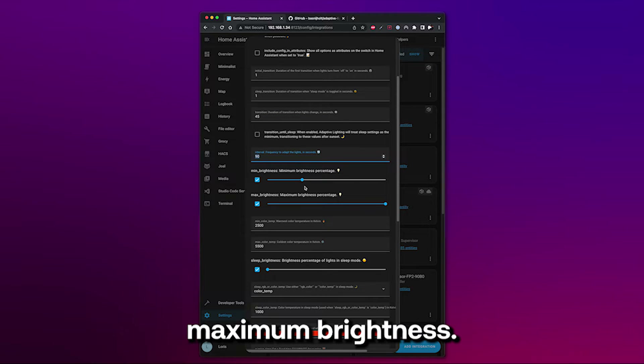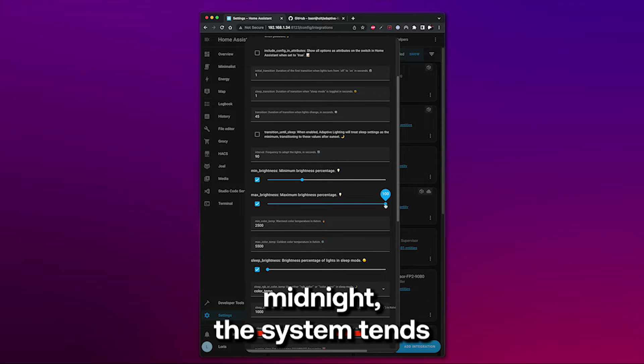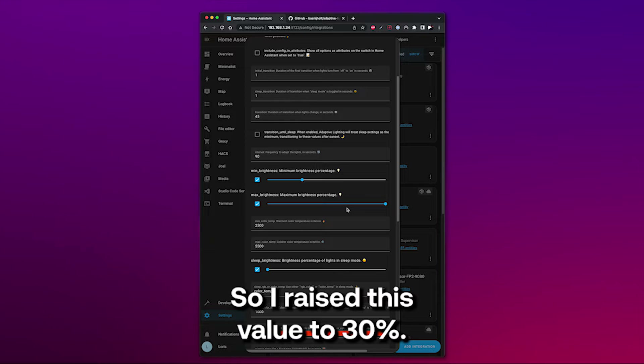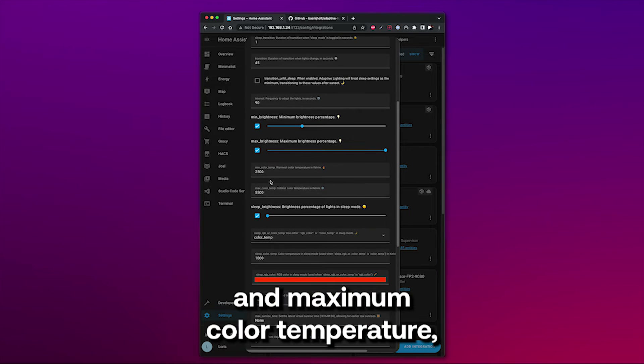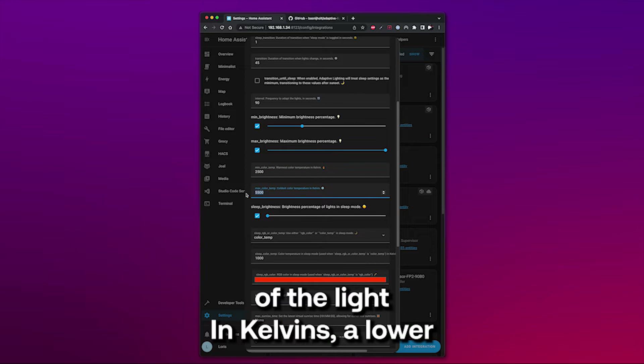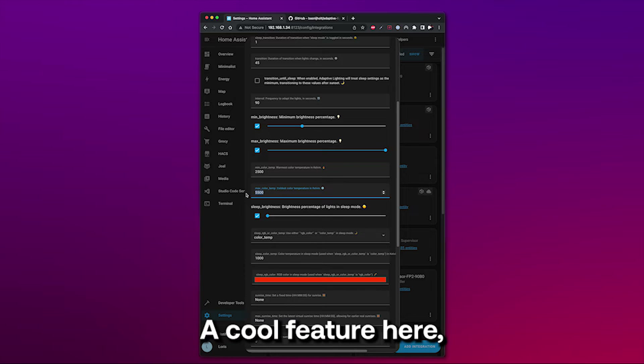Then set the minimum and maximum brightness. I'll keep the maximum at 100%, but for the minimum, approaching midnight the system tends to set the lights very dark, so I raise this value to 30%. You also have the minimum and maximum color temperature, which is the color of the light in Kelvins. A lower value tends toward warm yellow, whereas a higher value tends toward cold blue.